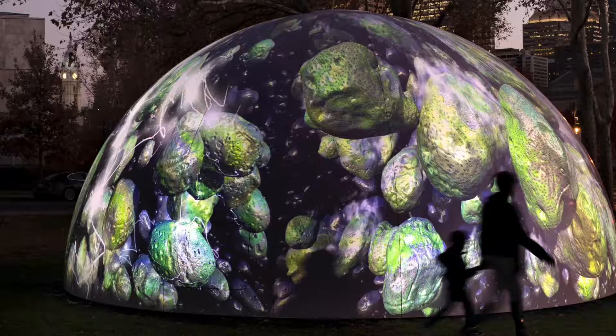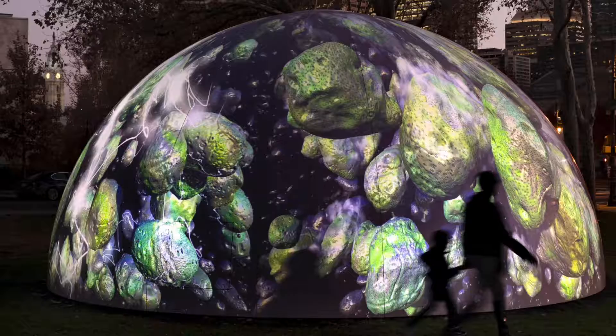I'm Penny Balkenbach, the Executive Director of the Association for Public Art, and I'm the Chief Curator for Winter Fountains.